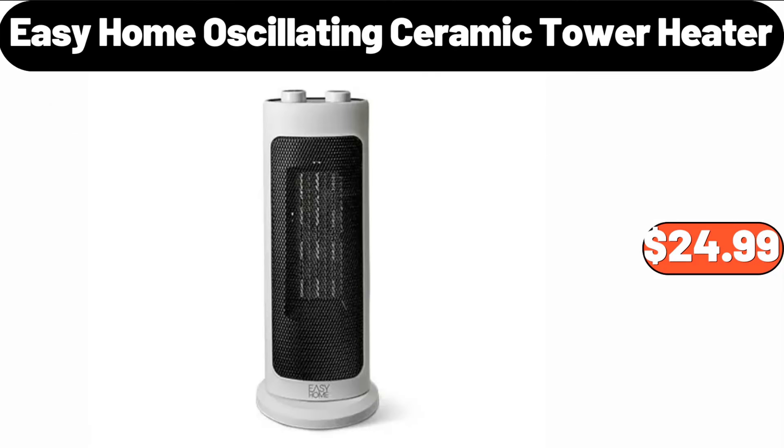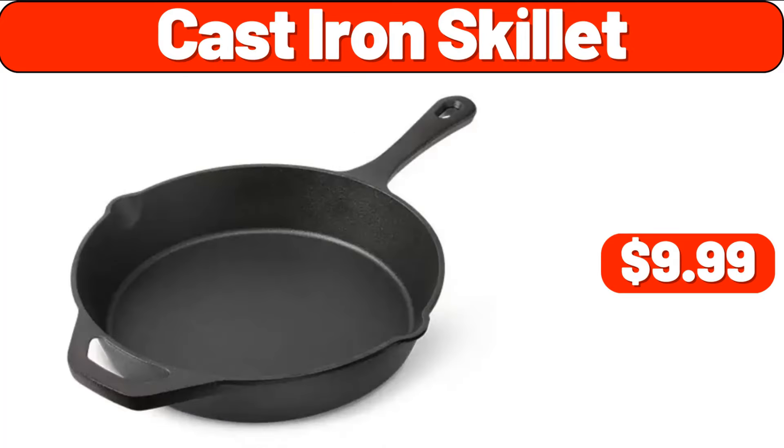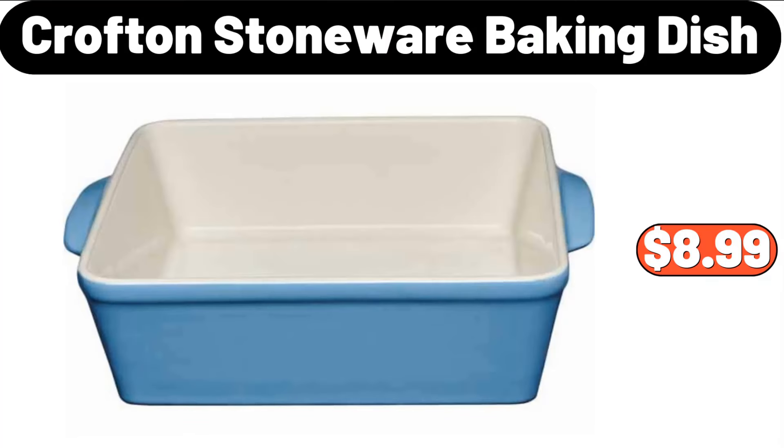Easy Home Oscillating Ceramic Tower Heater, $24.99. Electric Kettle, $29.99. Cast Iron Skillet, $9.99. Crofton Stoneware Baking Dish, $8.99.